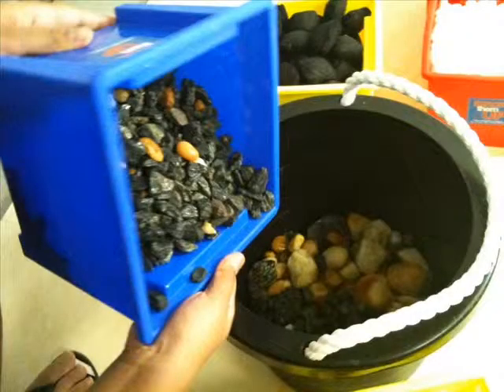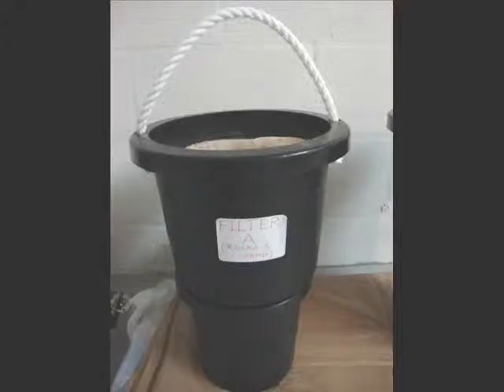I used three basic filters in my experiment. Filter A: rocks and sand, because they contain silicon dioxide, which combines with nitrogen and phosphorus. Also, rocks and sand are used by the earth to filter water while it's soaked into the ground.